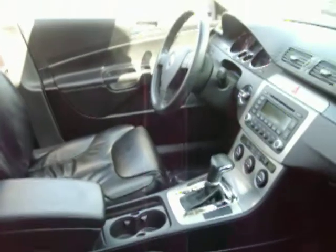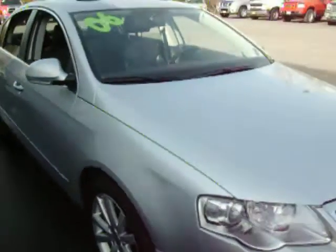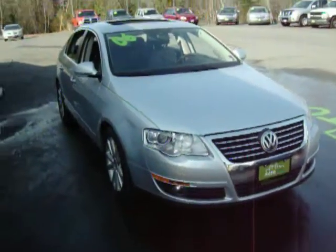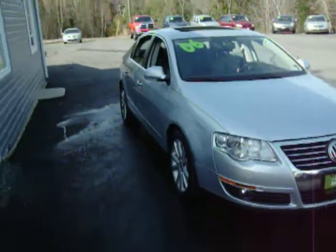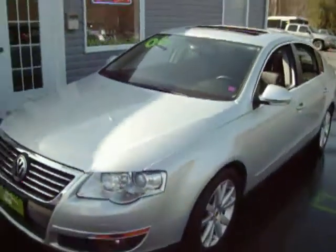Black leather interior, super nice shape. Automatic, heated seats, moonroof. I just put four brand new nice tires on it. Really amazing looking car — so many options I can't even list them in this video.